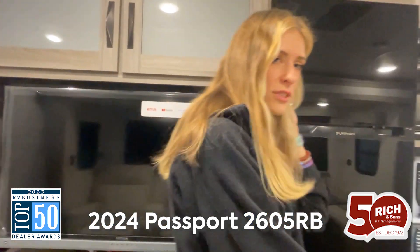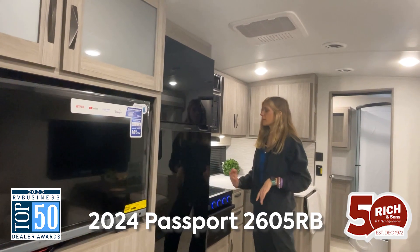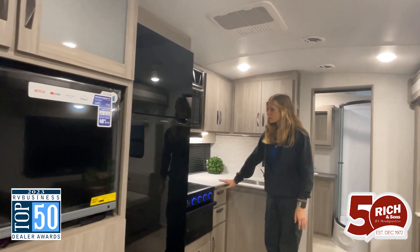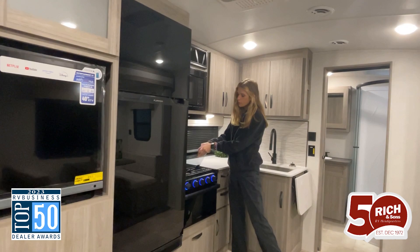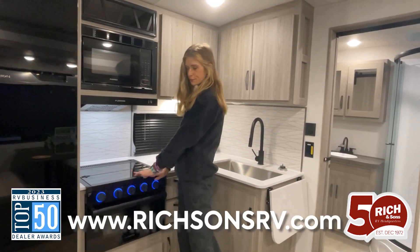There's a huge residential-sized fridge as well — you can take anything with you. Got a 12-volt also. Microwave and this cute oven with the folding glass top so you can keep anything from getting in there and getting it dirty when you're not using it.